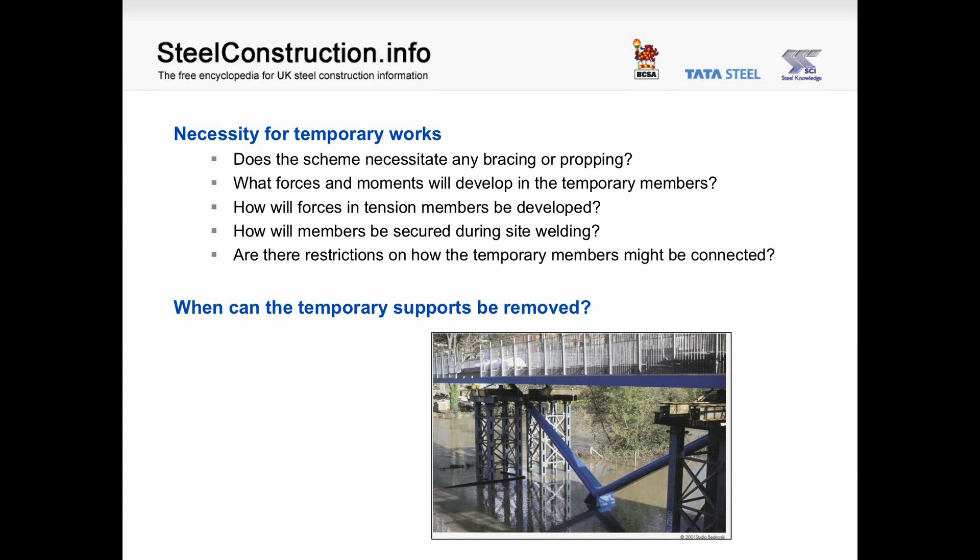Look at the picture — how are those beams stabilized during erection? And finally, the necessity for temporary works: does the scheme necessitate any bracing or propping? What forces and moments will develop in the temporary members? How will forces in tensioned members be developed? How will members be secured during site welding? Are there restrictions on how the temporary members might be connected? Look at the picture — when can the temporary supports be removed?